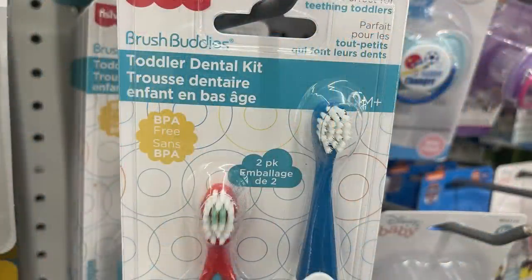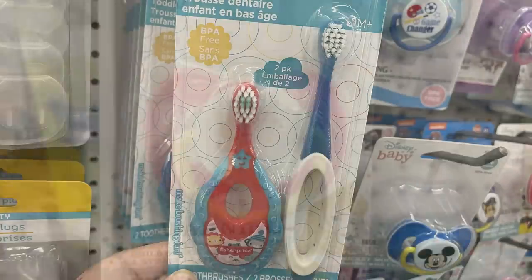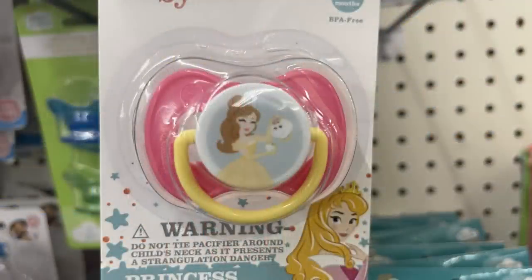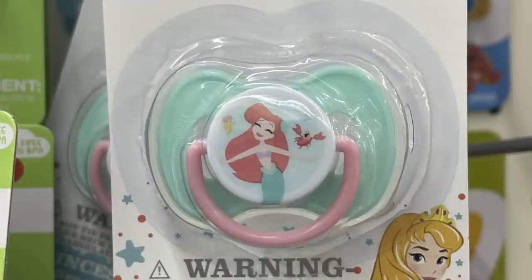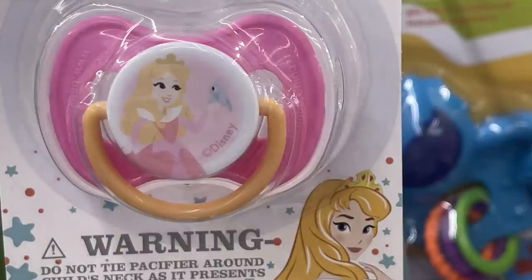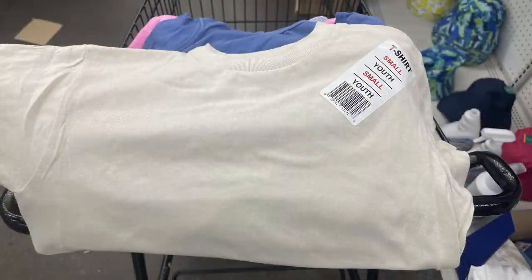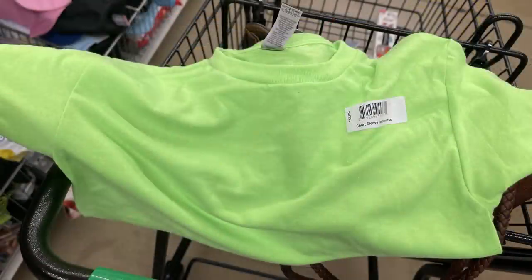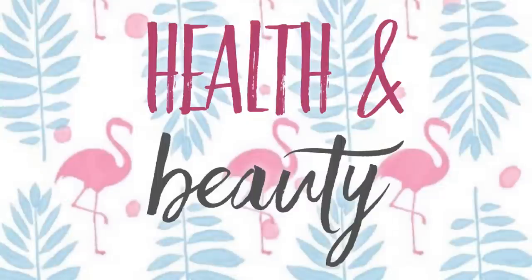For baby and toddler items, they've got the Brush Buddy toddler dental kit — you get two toothbrushes for toddlers, one for easy grip and the other with a thumb slot. There are also Disney Princess pacifiers: Belle, Cinderella, the Little Mermaid, and Princess Aurora, which they just brought back in this week. They've also got t-shirts for little ones, mostly the Gildan brand, in youth small and extra small, ranging from about six months up to 3T.